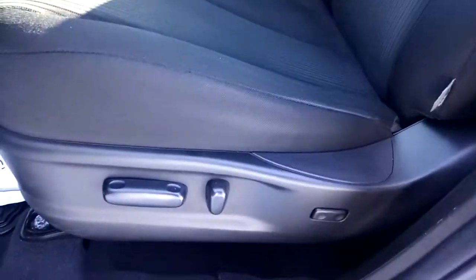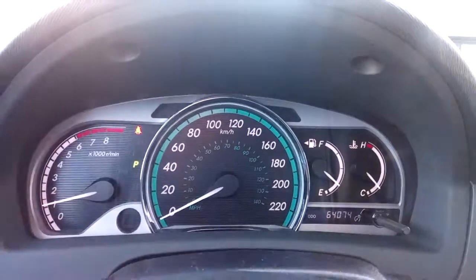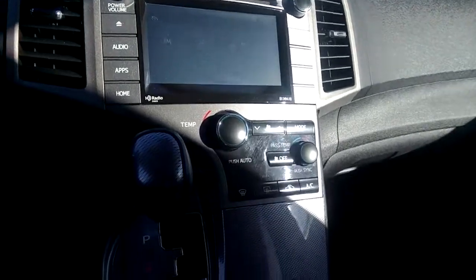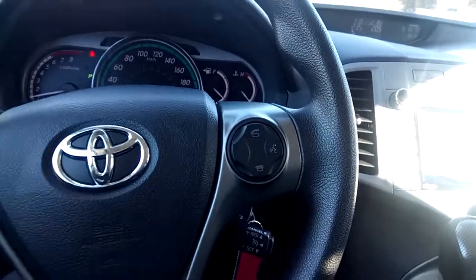The front seats are powered, and the driver's seat features lumbar support. This vehicle has exactly sixty-four thousand and seventy-four kilometers on it. There's a nice infotainment system with a large center display screen and Bluetooth connectivity, which can be accessed on the steering wheel.